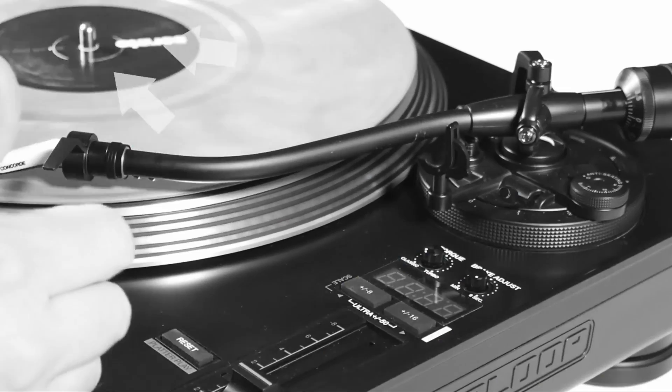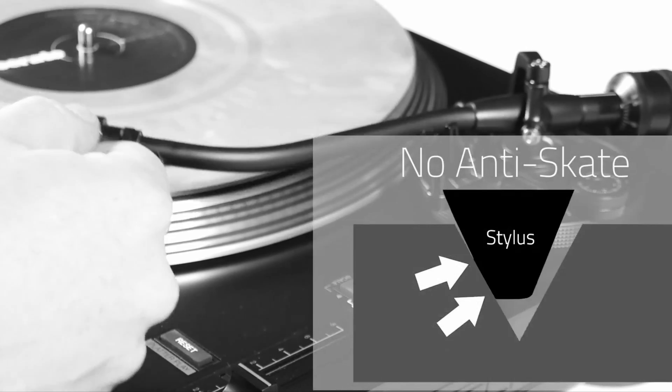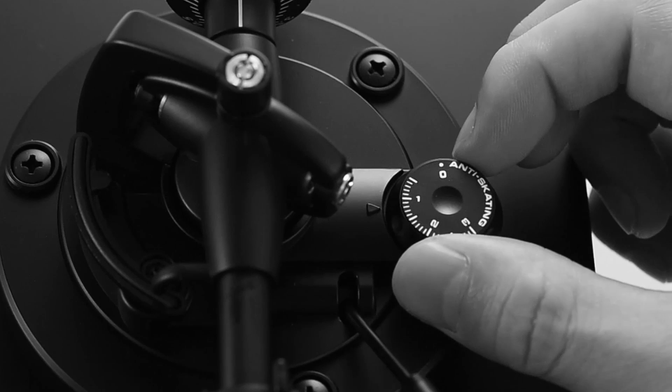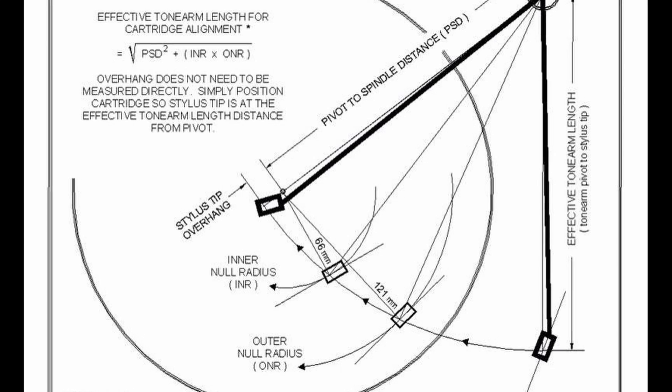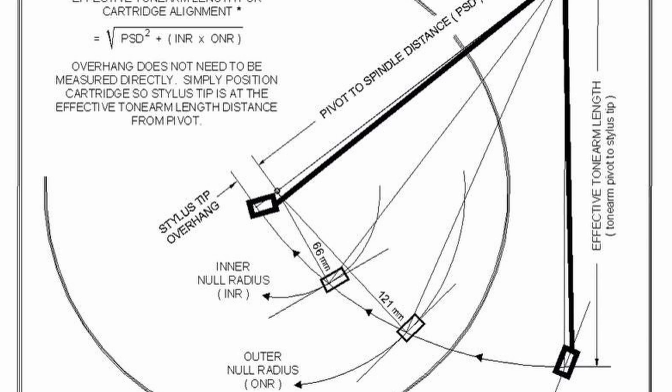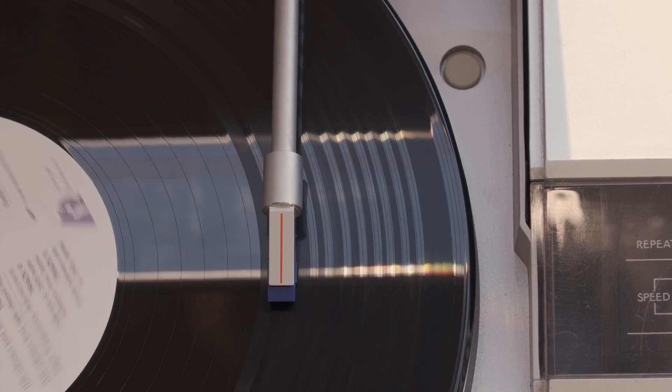Linear tracking not only eliminates tracking error, but also cancels side thrust or skating force, which makes conventional arms lean harder against one side of the groove. This side thrust — nowadays compensated by special anti-skating adjustments — is caused by the offset angle for the cartridge holder in conventional arms. Linear arms have no such offset angle, so the problem never arises in the first place.